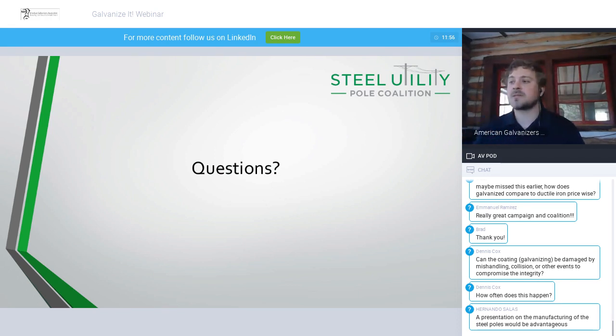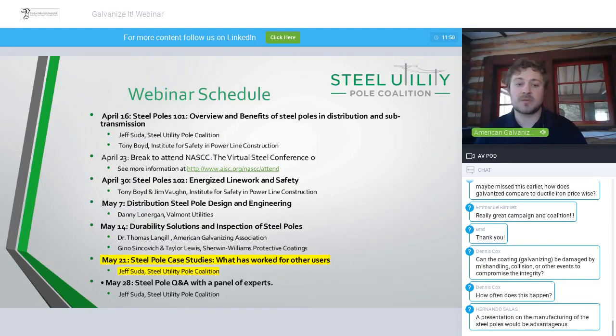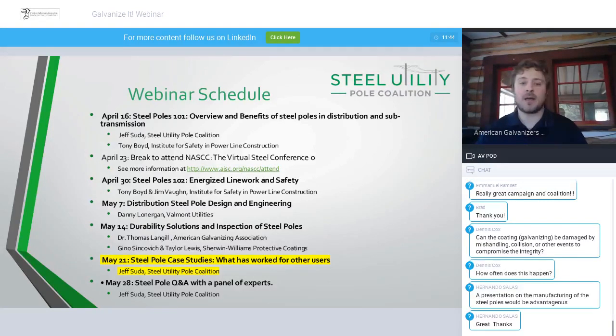It looks like the questions are dying down. I want to invite everyone for next week's presentation on May 28th, where we'll have a steel pole question and answer session with a panel of experts. If there are any questions unanswered, anything that wasn't clear, or a topic you'd like covered, feel free to join and let us know. I'll also compile the frequently asked questions from across the entire webinar series and go into more detail. Thank you everybody for attending today — I hope to see you next week.